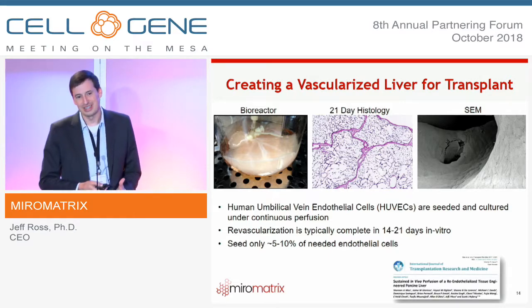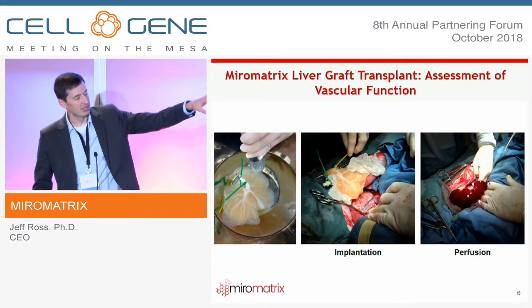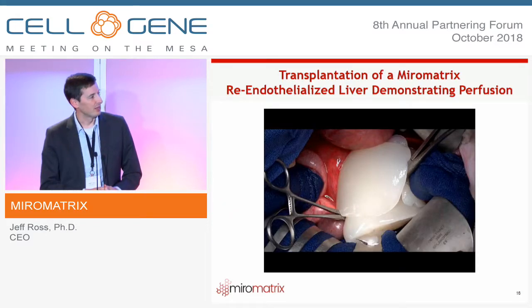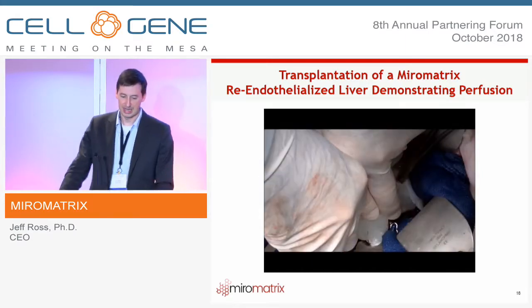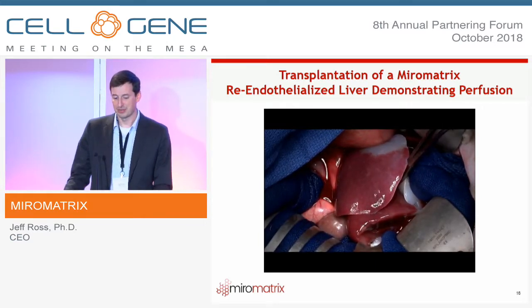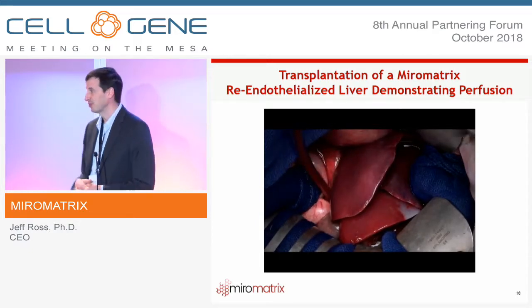The open question is whether it's functional, so we transplanted these re-endothelialized livers back into a pig. On the left is a re-endothelialized liver being anastomosed in, and after clamp removal it looks very similar to a native liver. In the video, after removing the clamp on the portal vein, you can see the graft prime up with perfusion throughout. Once the outflow clamp is removed, native blood flows through the bioengineered liver construct.